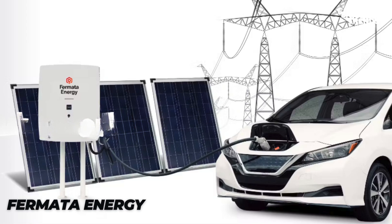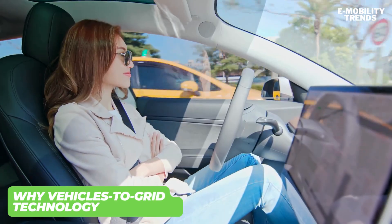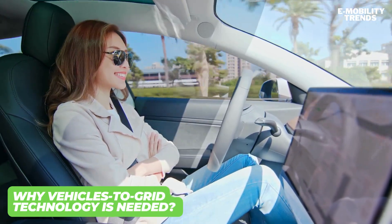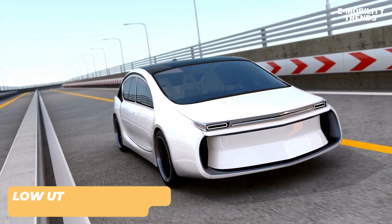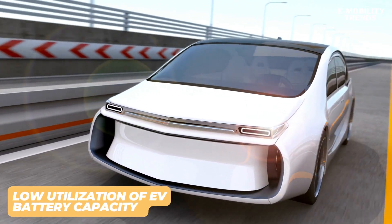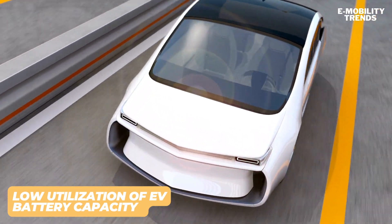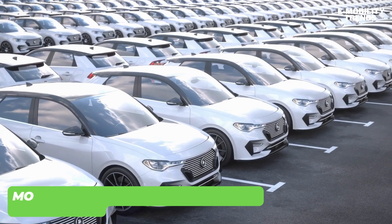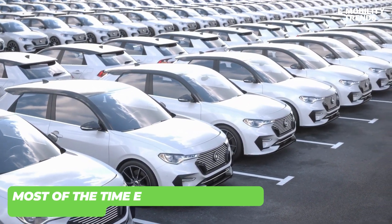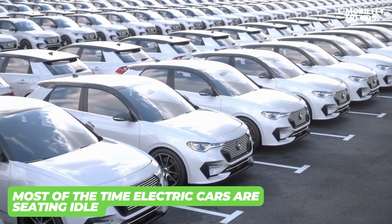The main reason vehicle-to-grid technology is needed is because of the inherently low utilization rate of electric vehicles and their batteries. For example, in a typical day, we drive an electric car from home to office or office to home, and for most of the time, your electric car is sitting idle in a garage or on a parking lot.